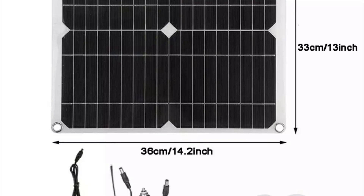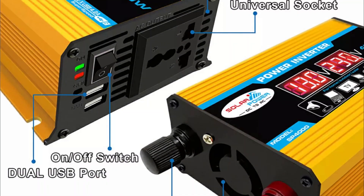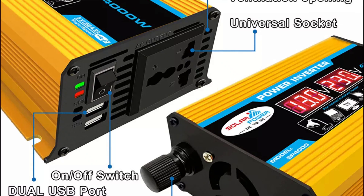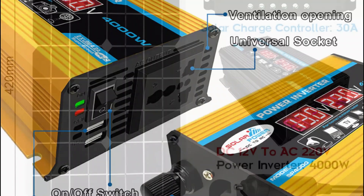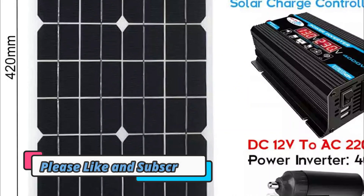Disclaimer: these choices may be out of date. All of these products may not be in stores, and we don't know when or if they will be back in stock. You need to go to the Top 5 All Best Solar Generator 2023 review link to see the most recent updates to the list.